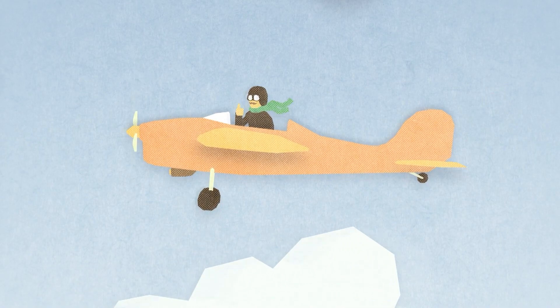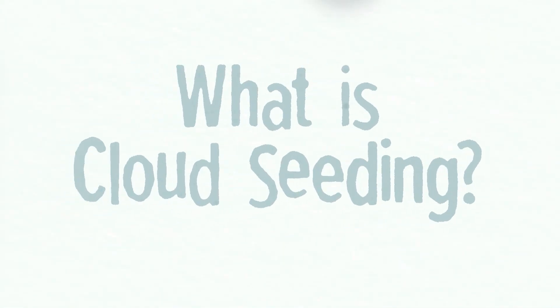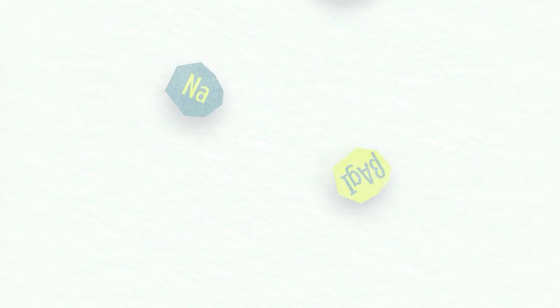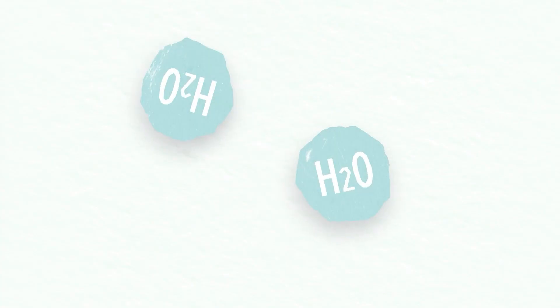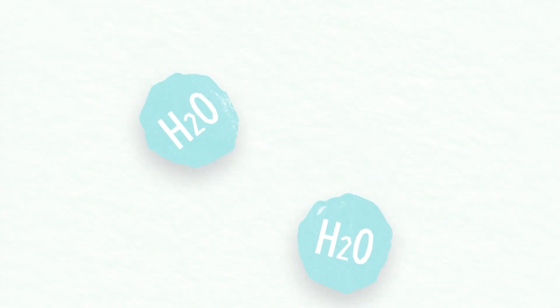So what is cloud seeding? It's a technique used to enhance precipitation by injecting salt or silver iodide into clouds. Super-cooled water droplets need something to grab onto and form around, so they become heavy enough to fight gravity and fall to the ground as rain.